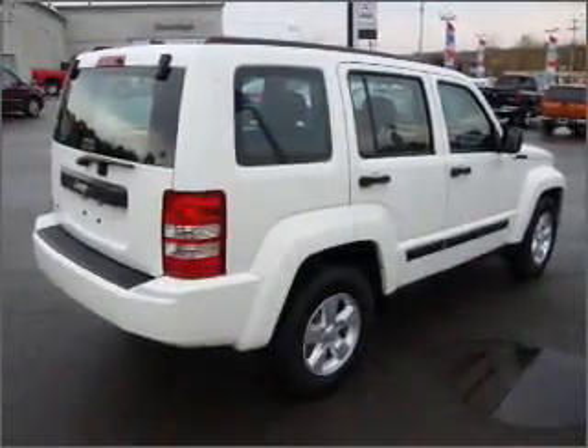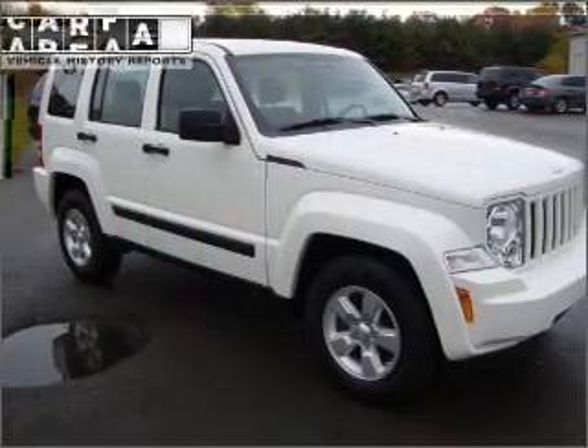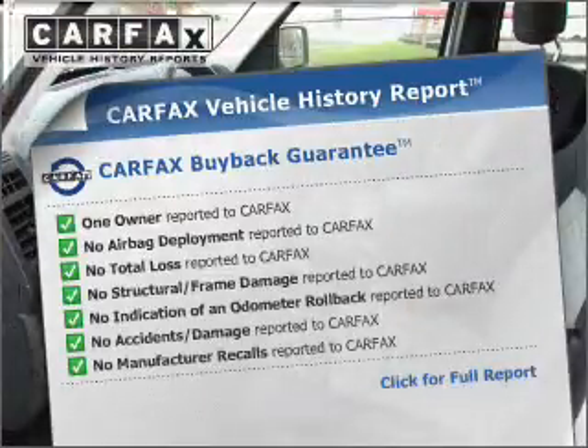premium wheels lend a distinctive appearance. The anti-lock braking system will keep you safe on the road. This vehicle comes with a Carfax report, which reduces your buying risk by providing the vehicle's history before you purchase.